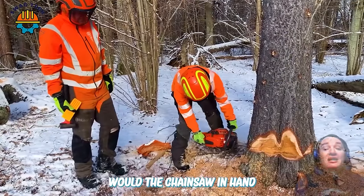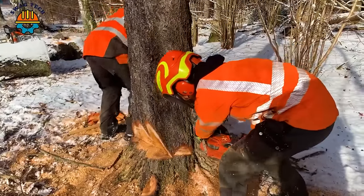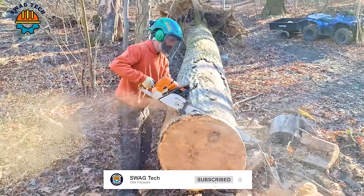With the chainsaw in hand, in less than one minute, the worker quickly took down this large tree. We can see how powerful it is by listening to the roaring sound coming from the wood saw.